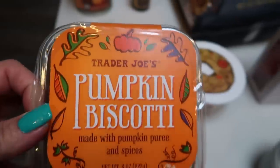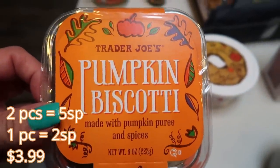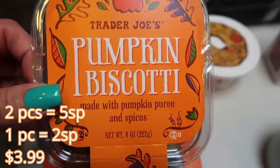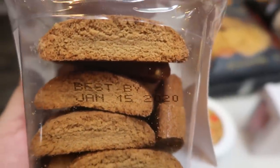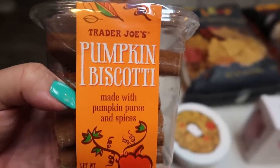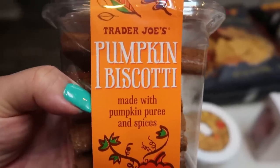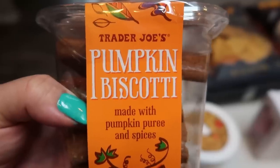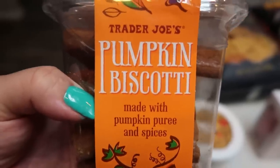I love biscotti, so I was thrilled when I scanned this and realized it's pretty low points when you cut down the serving size. This is the Trader Joe's pumpkin biscotti made with pumpkin puree and spices. I am so excited about this — how delicious would this be with a nice cup of hot pumpkin coffee? Definitely take a look at the sweet things at Trader Joe's; you can still work them into your plan by cutting down your serving size, and this is a prime example of that.